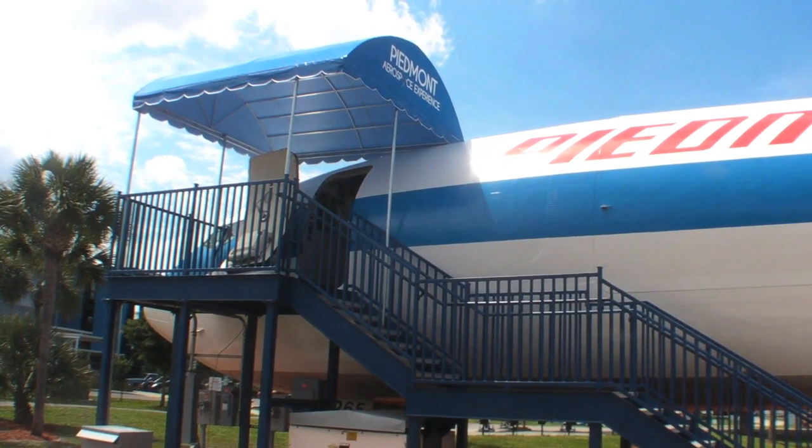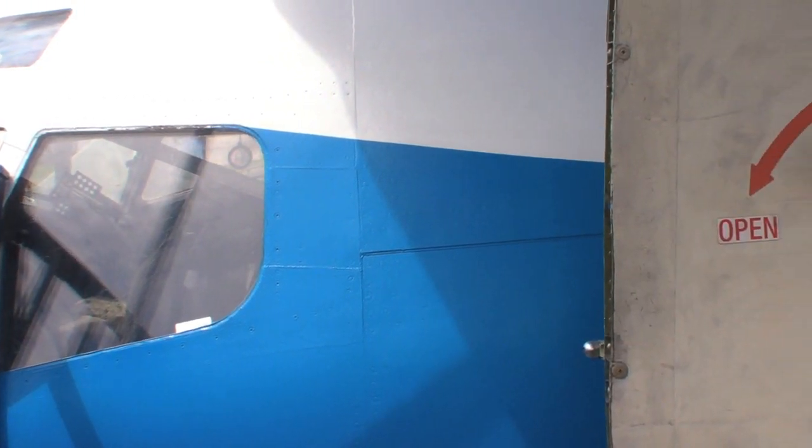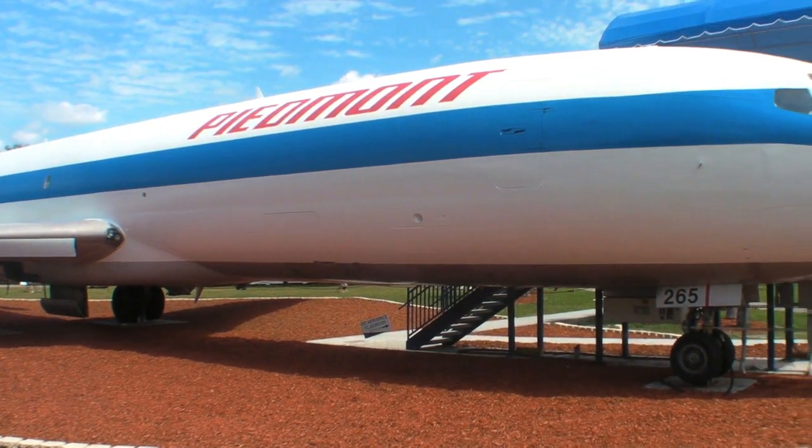We're very proud to dedicate this week the Piedmont Aerospace Experience. We had the hopes of turning it into a classroom. Until recently, that dream was not a reality, but now it is. This week, with our dedication and funding from the Bueller Grant, the Tom Davis Foundation, and an Anonymous Donor, we're going to make that a reality.